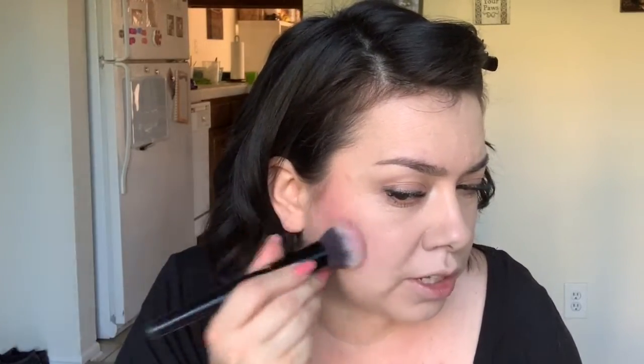Sometimes I go back with a tiny bit more blush right where I started to make that area a little more rosy. Then for the last face step, I take the ELF sheer tint finishing powder in Fair Light with the ELF kabuki brush, and dab it over areas where I get more oily. Areas that get dry, like around my mouth, I don't set with powder to avoid irritation.